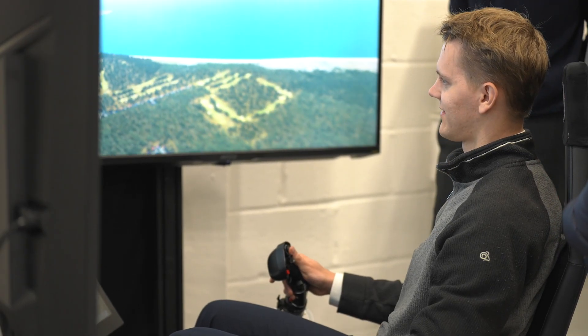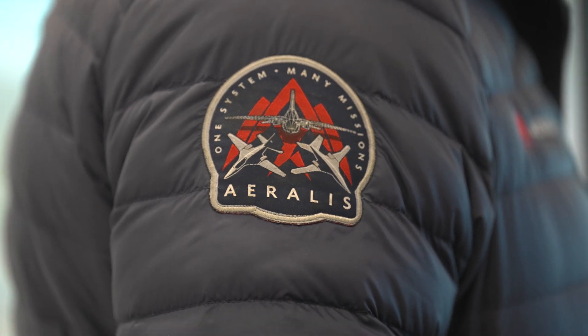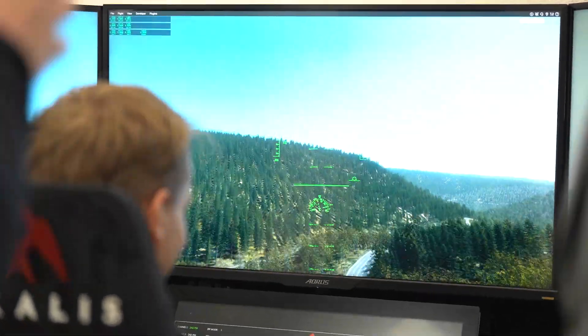Because modularity in the military airspace is new and novel, the thinking behind how you would employ a modular concept in service isn't there. So one of the first challenges for Iralis is to articulate the approach we're taking and the benefits to our end customer, so they can understand what they might get rather than conceiving the aircraft as a one-design, one-solution to meet one capability output.